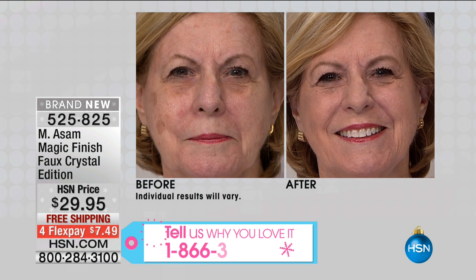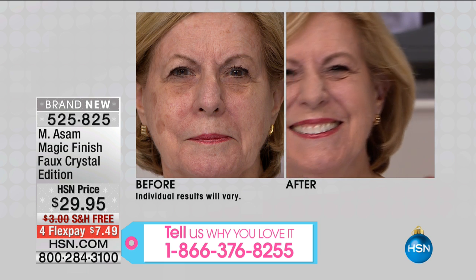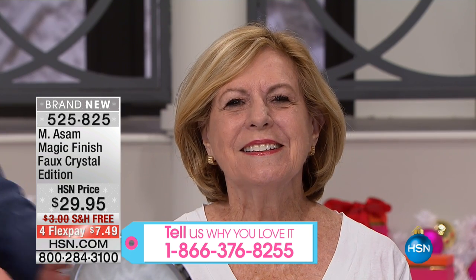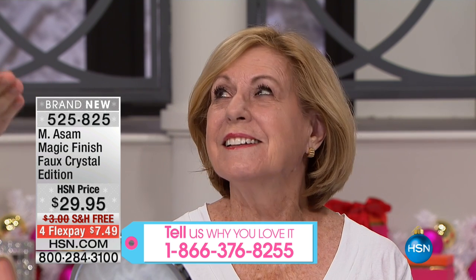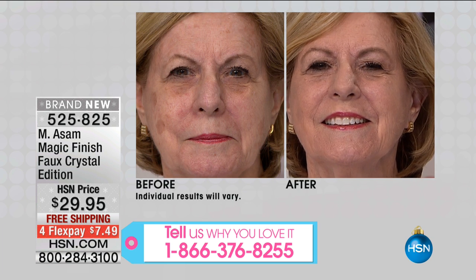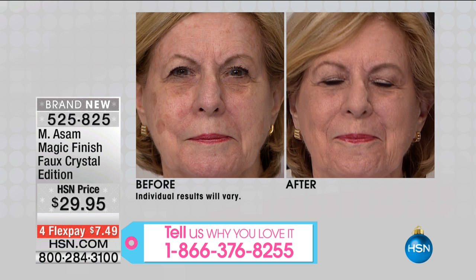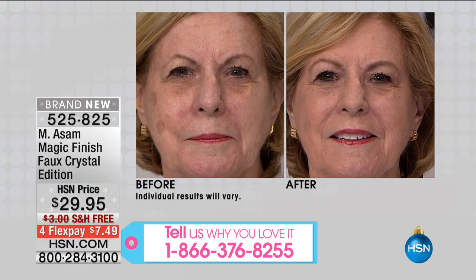She looks flawless. Look at all the age spots — gone. She looks more radiant, younger, fresher. One product and you look beautiful. I would recommend using the right skincare we have today — the great essence, which comes next. We have a super size, almost a buy-one-get-one, with resveratrol at a sale price.